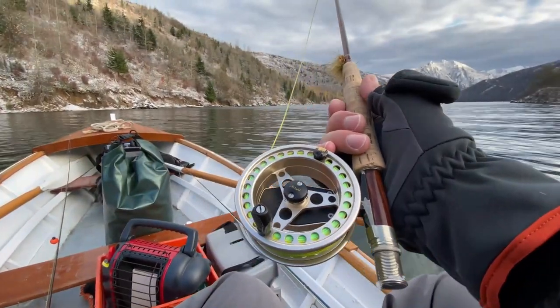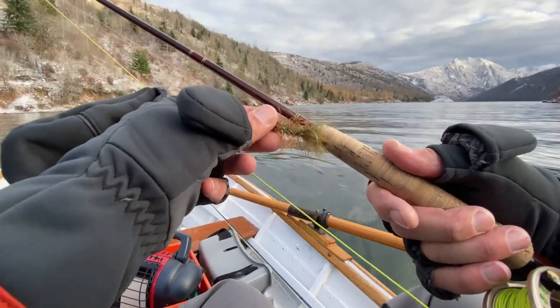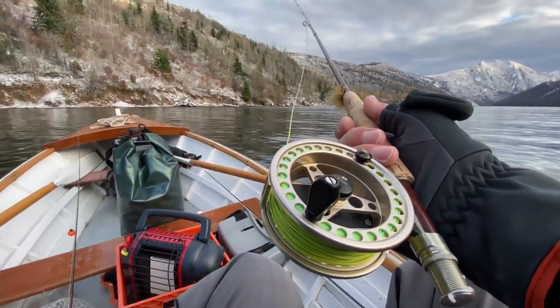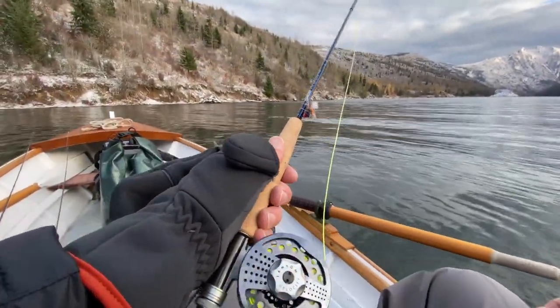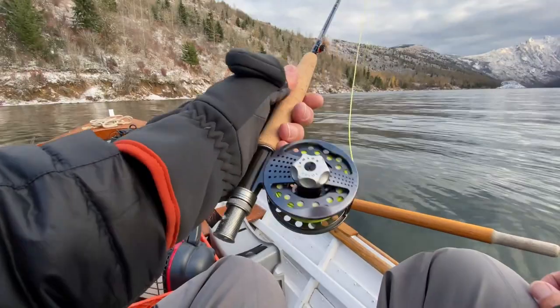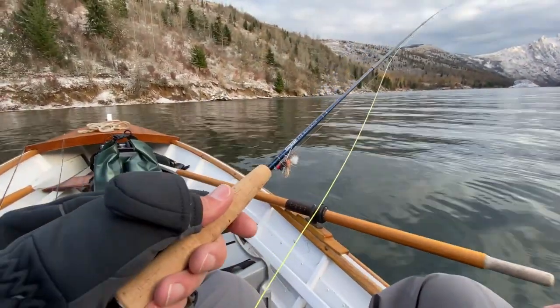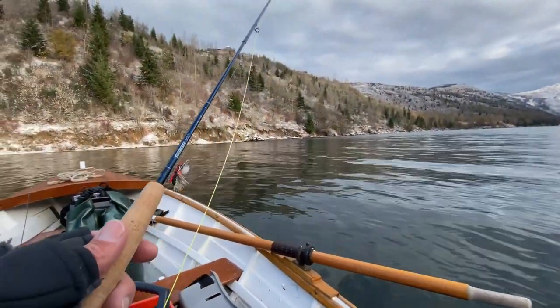The next rod I have is my 5-weight. As you can see, I have a big old woolly bugger. This can be a really effective fly in the wintertime, so I'll probably be using this a ton today. My other rod here — I haven't used this in a while. It's my Sage VT2. I've got a little 3-weight reel on it from Lampson. It's a great little rod. All right, I'm starting with the bugger. Fish on!